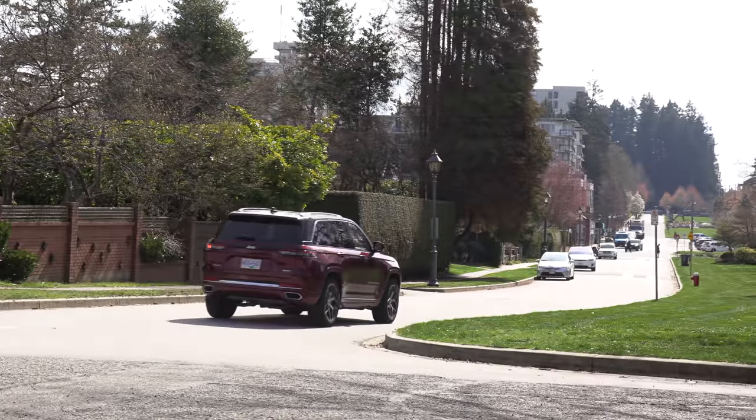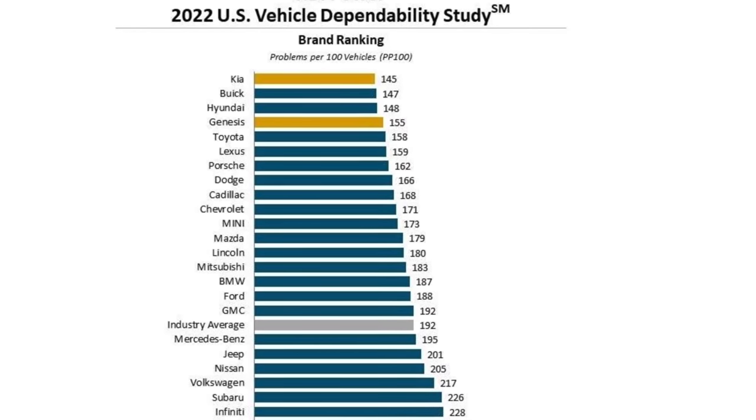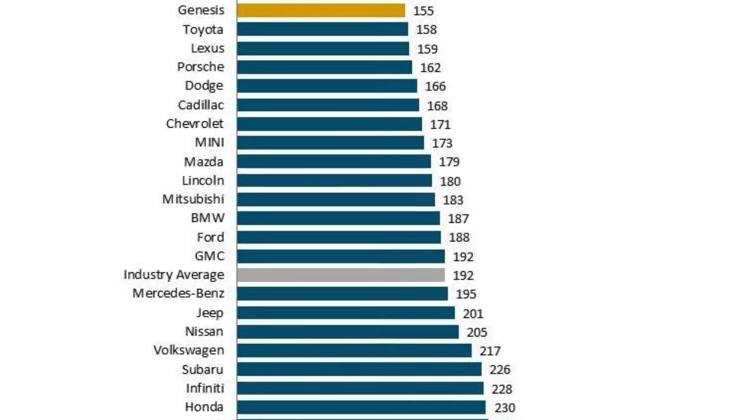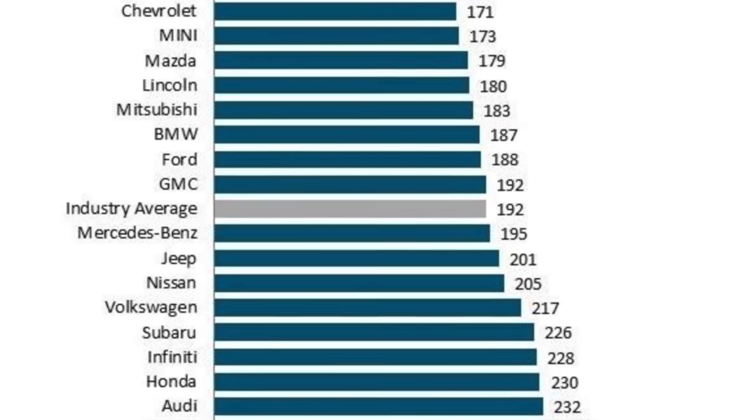Things are improving over at Stellantis — they are moving up in quality scores. Dodge is right near the very top, and Jeep is getting better. J.D. Power released its 2022 dependability study and Jeep has a below average rating, though it's not close to where Mercedes-Benz is. The 2021 Grand Cherokee gets a predicted quality and reliability score from J.D. Power of 84 out of 100 — but that's the old model. That model came out in 2009, so they perfected it over time.